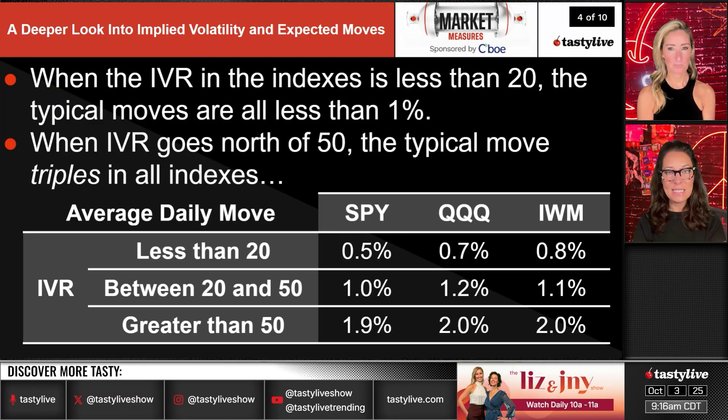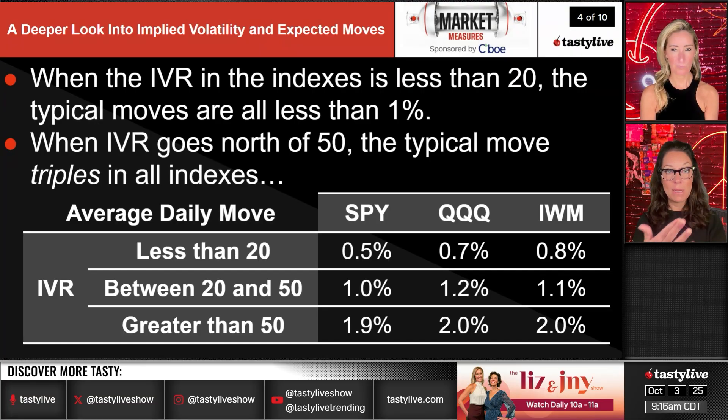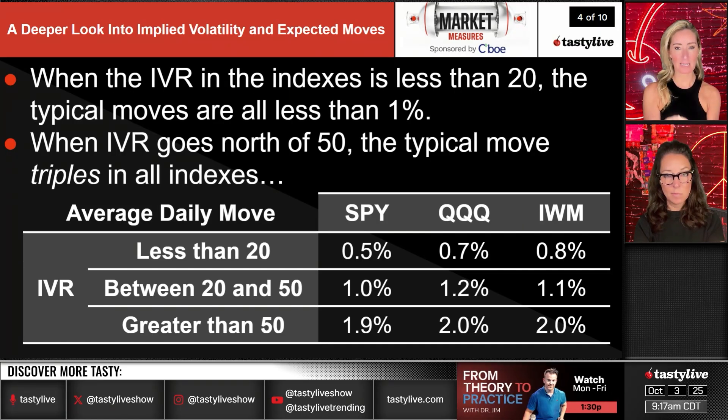When IVR in the indexes is less than 20, typical daily moves are less than 1% — the implied move is accurately predicting a low-volatility environment. When IVR goes north of 50, which is very rare, the typical move triples across all indexes. So the first and last buckets show roughly a half-percent move tripling to something like 1.5% or more.